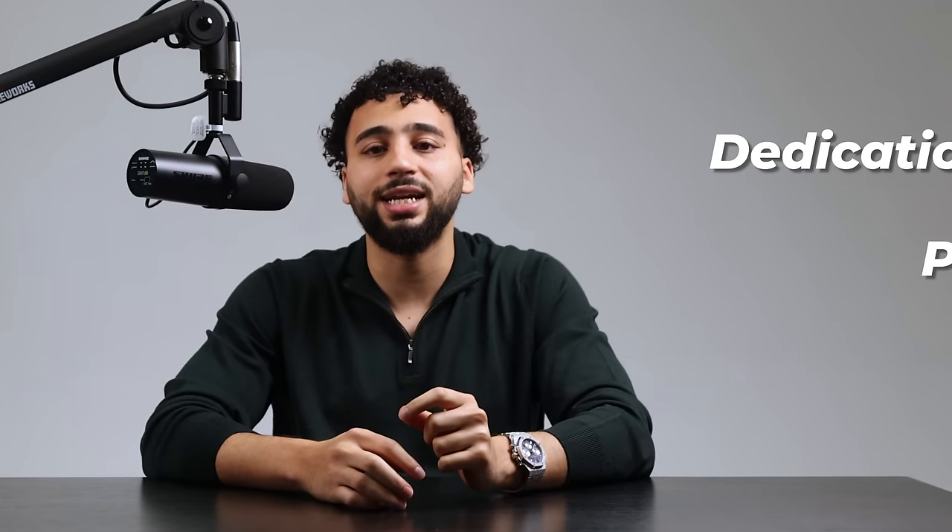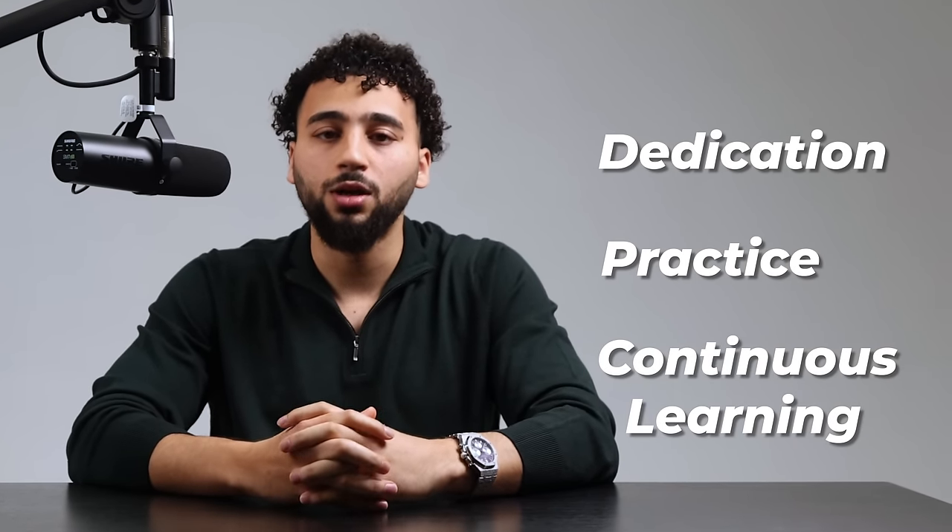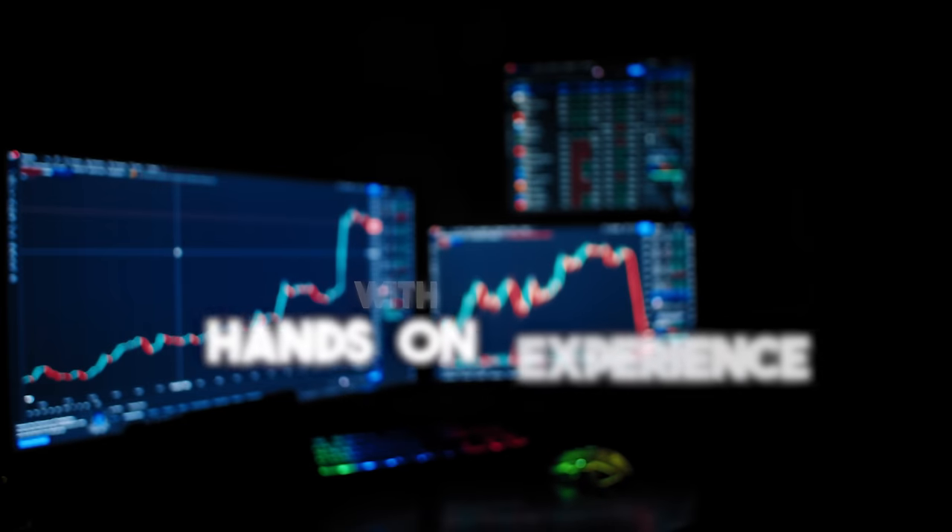Developing proficiency in reading tape and understanding price action requires dedication, practice, and continuous learning. First, educate yourself — dive into educational resources such as books, courses, webinars, and real-time market analysis. Understand market psychology and various trading strategies. Then get hands-on experience, even with paper trading. Apply your knowledge by practicing with paper trading or small positions. Patience is crucial, as mastery takes time and experience. Remember, there's no shortcut to success in trading — it's about building skills, honing your craft, and learning from both successes and failures.